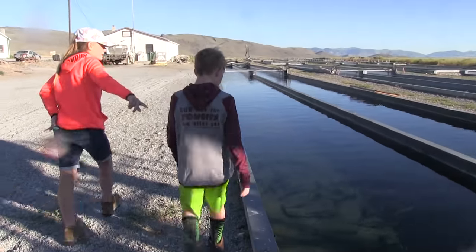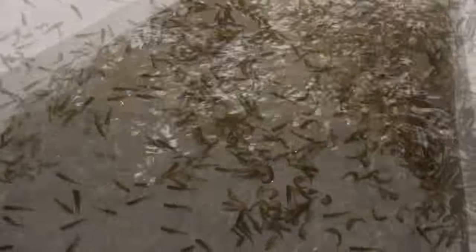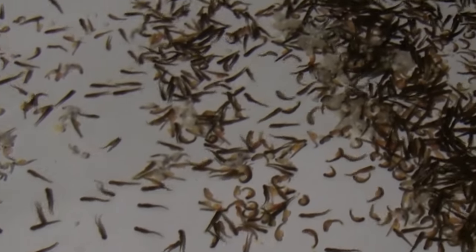These outside runs were where the more mature fish were being raised, but in the indoor portion of the hatchery we'd find the fish that need the most attention — from eggs still unhatched to those still in the process of hatching, and the little fry just a half inch to a couple inches in length.